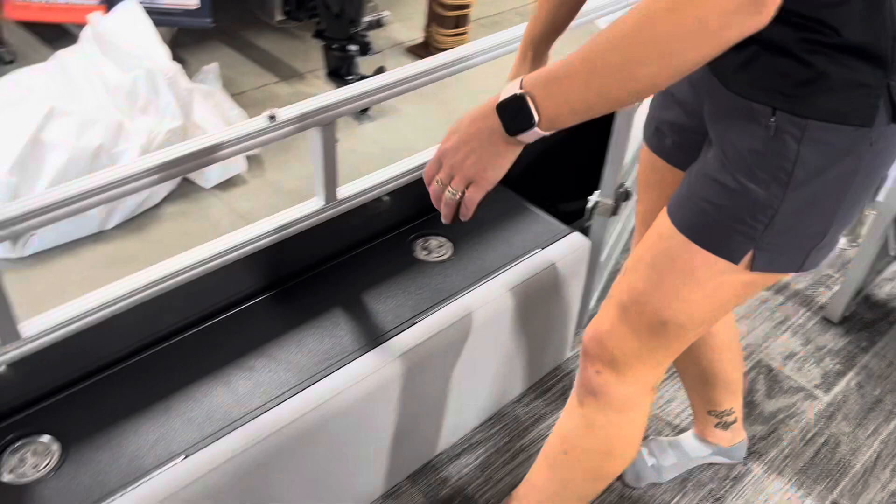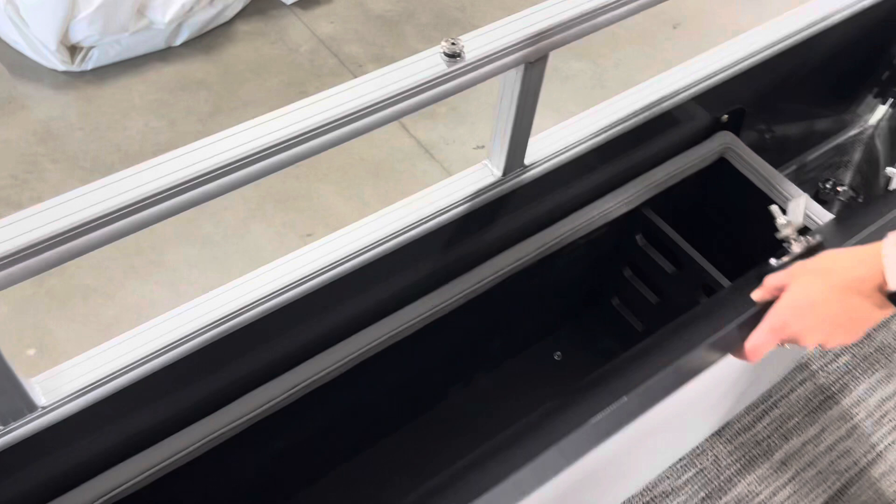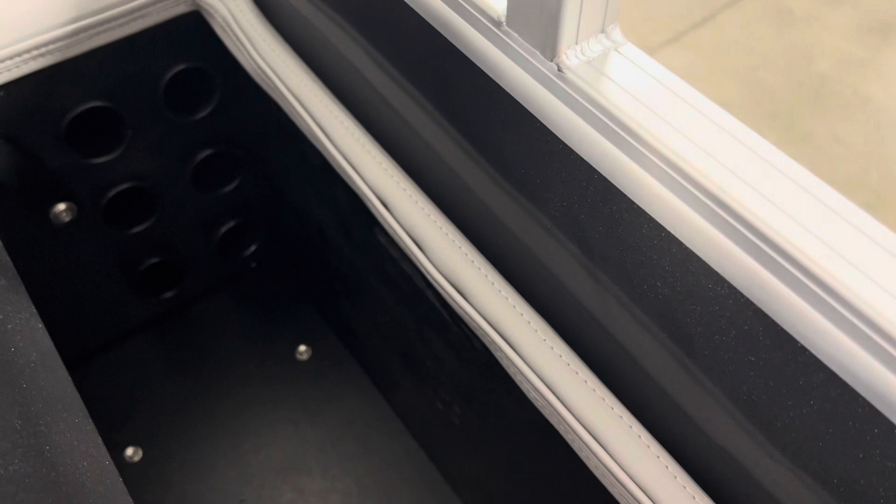The back of the boat, of course, has a ladder. And then this is rod storage — it fits rods up to seven and a half feet, and it's got organizers in there as well. We love that.